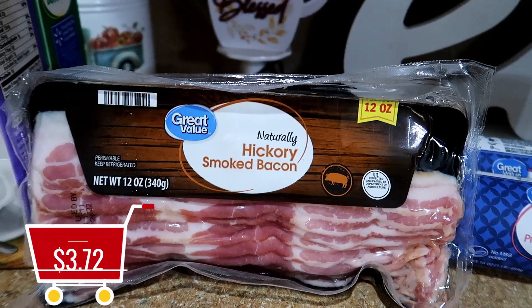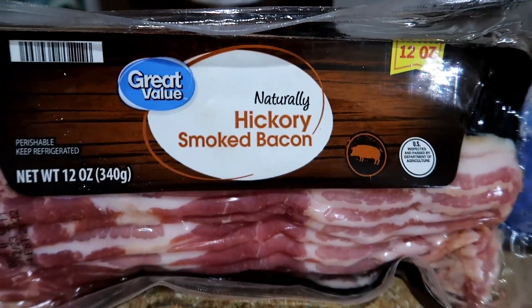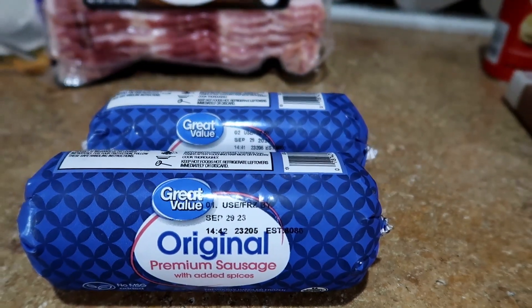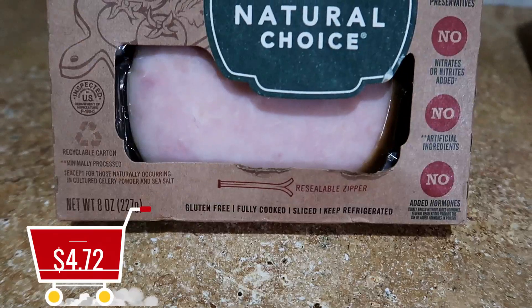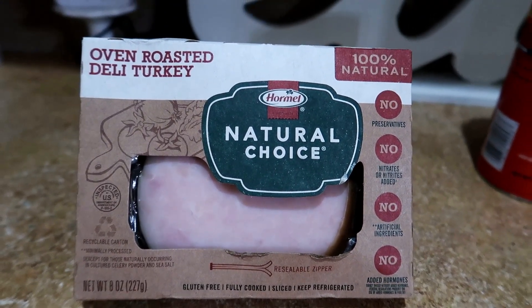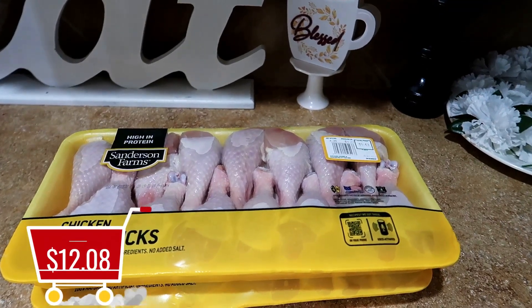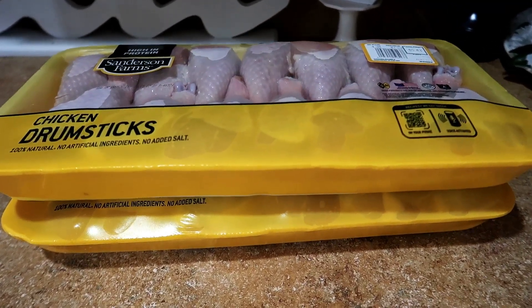The Great Value hickory smoked bacon was $3.72 — I bought the 12-ounce because the kids are back in school, so I only cook breakfast for my husband, daughter, and myself. My daughter leaves much later than the boys so she actually has time to sit down and eat. The Great Value premium sausage is $2.32 each — one roll for my spaghetti combined with ground beef, and the other for sausage egg and cheese biscuit sandwiches. The oven roasted deli turkey was $4.72 — I ordered applewood flavor but they substituted oven roasted, which I would not have chosen in store. The Great Value flaky jumbo biscuits were $1.78 for the breakfast sandwiches.